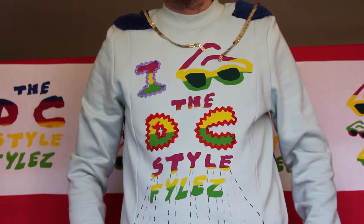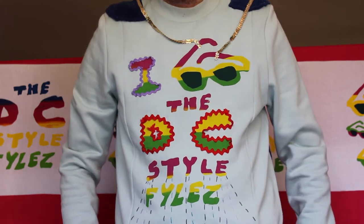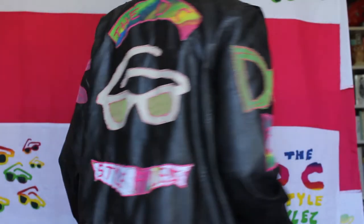Well if it is, I could wear this DC Style Files jumper — I love the DC Style Files. But actually I think I'd rather wear my leather jacket with a large sunglasses patch on the back.